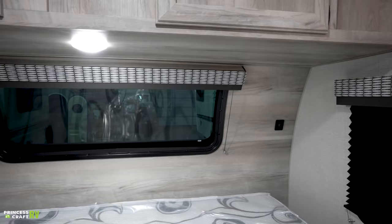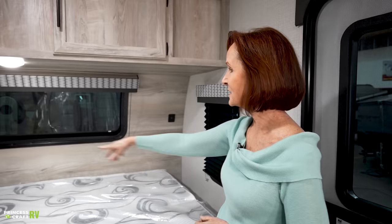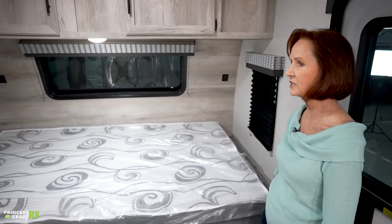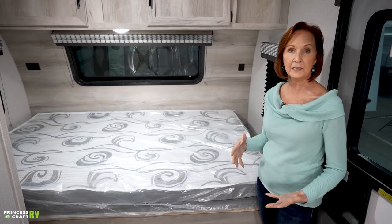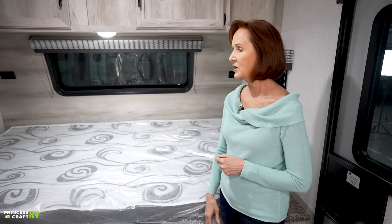There is a bedspread as an option, but it's not in this trailer — I didn't want to confuse you into thinking it came with it. Up on this front wall are two USBs and a 120-volt plug on the other side. All three windows have a black pleated blackout shade for when you're sleeping. This bed is similar to a queen — 80 inches long and 54 inches wide, a little more narrow than a standard queen, but you should still be fine with queen sheets.